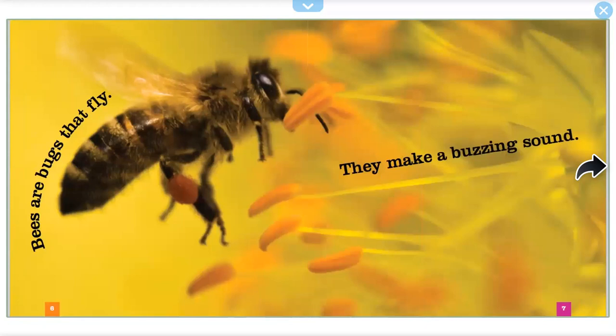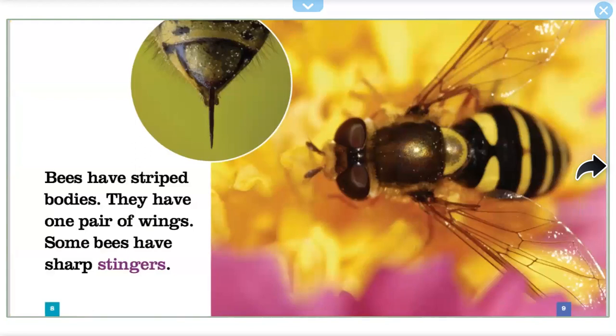Bees are bugs that fly. They make a buzzing sound. Bees have striped bodies. They have one pair of wings. Some bees have sharp stingers.